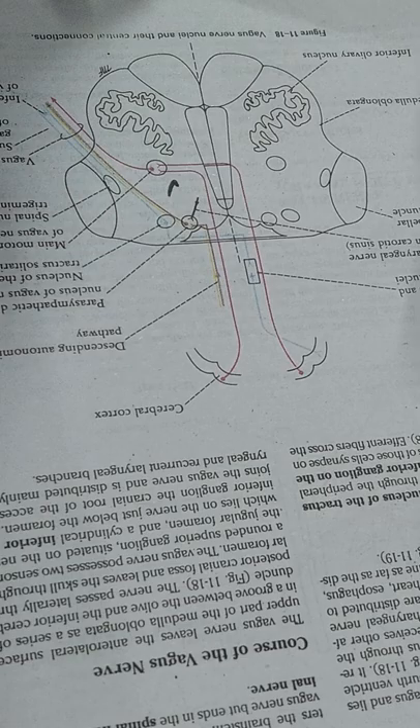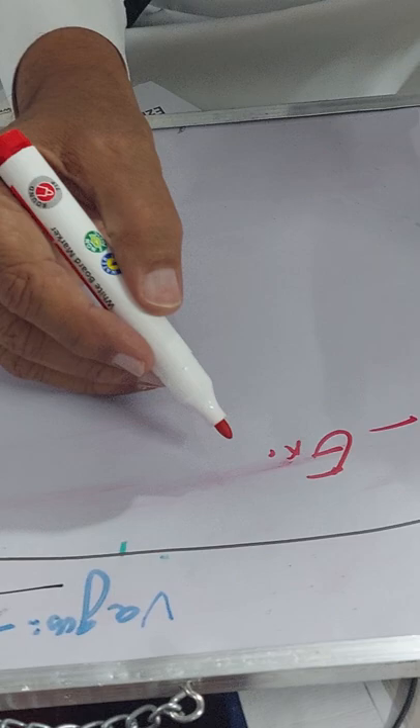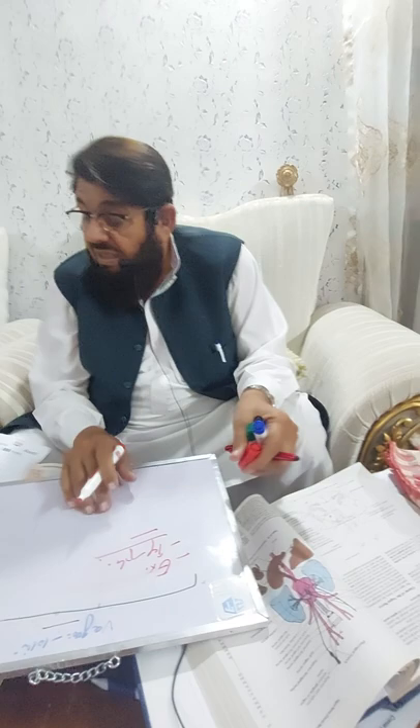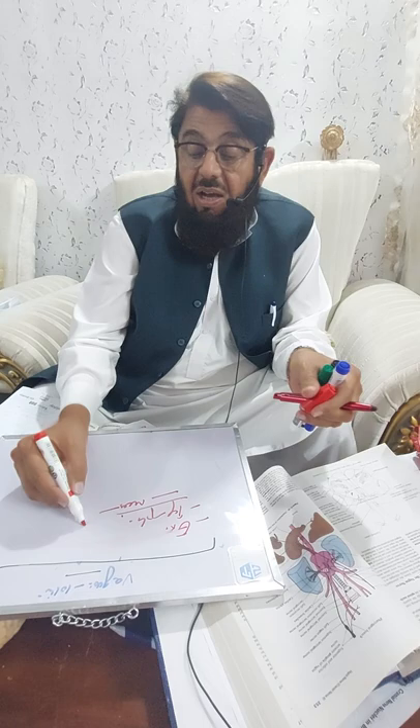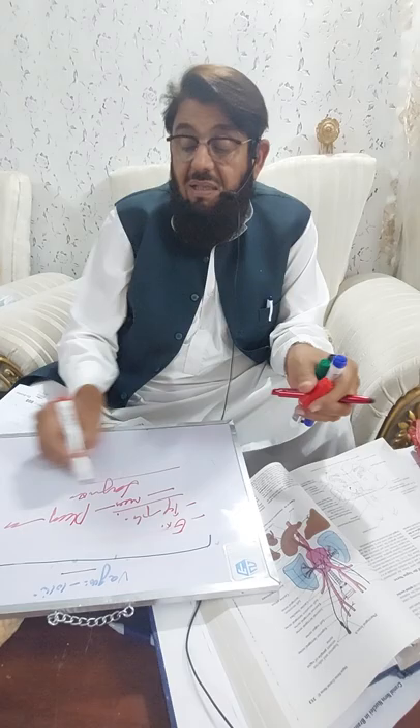The fourth nucleus of the vagus nerve is the spinal nucleus of the trigeminal nerve. As mentioned earlier, it is responsible for sensory supply to the skin of the external acoustic meatus of the ear, the external surface of the tympanic membrane of the ear, the root of the auricle, and it also provides sensory supply to the mucous membrane of the pharynx and larynx.